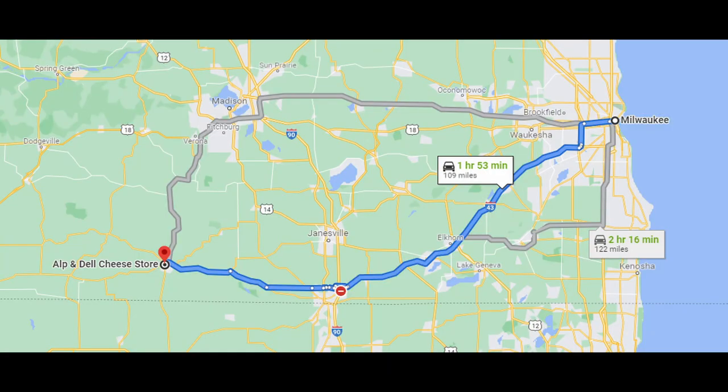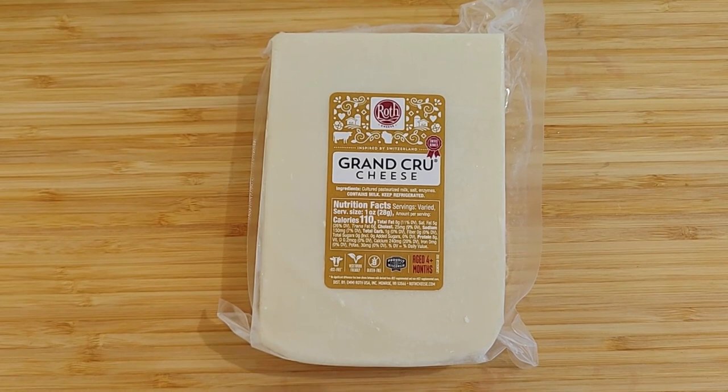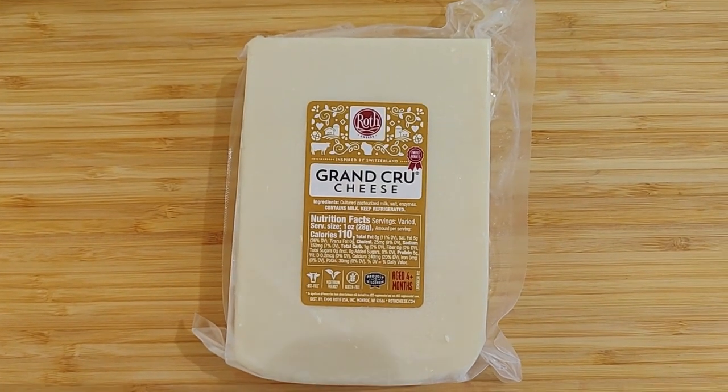Roth cheese is located in Monroe, Wisconsin, about two hours west of Milwaukee. If you would like more information on this cheese and Roth, I will have links in the description box.